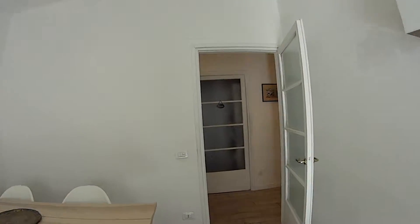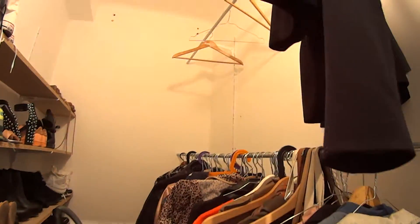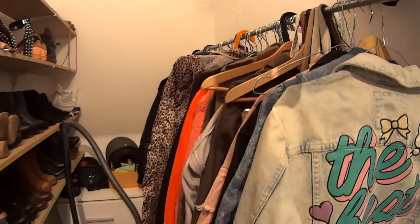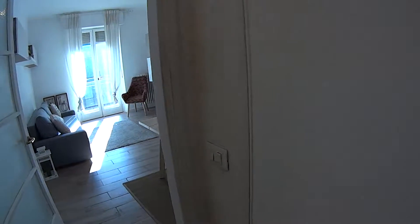Now as we mentioned, here in the corridor you're gonna find the door leading to the built-in closet, which is very large. There is room for shoes, and one of these racks is gonna be available for the tenants so you can hang your clothes over here. Plus we're gonna get another rack placed in the bedroom.